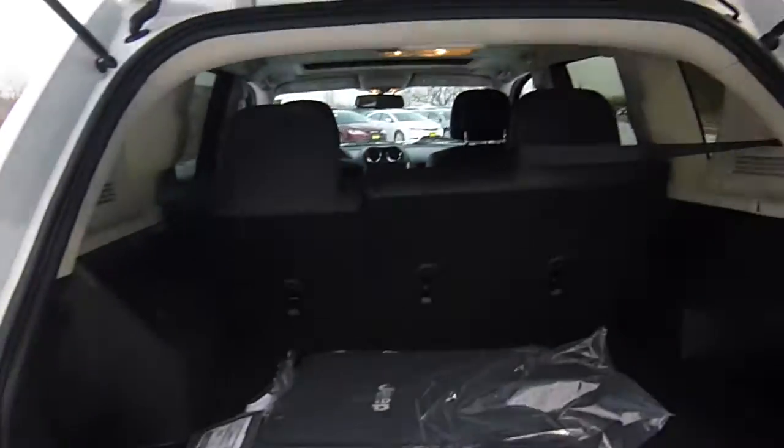Let's open up the back hatch here. You've got lots of room for storage in the back, and a little storage cubby to the side.